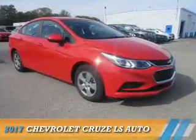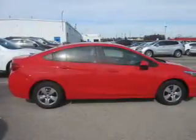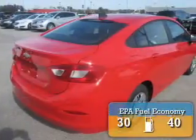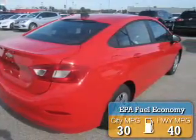Presenting the 2017 Chevrolet Cruze. It's powered by front-wheel drive, a 1.4-liter, 4-cylinder engine, and a 6-speed automatic transmission. Great fuel efficiency saves you money by requiring fewer trips to the gas station.